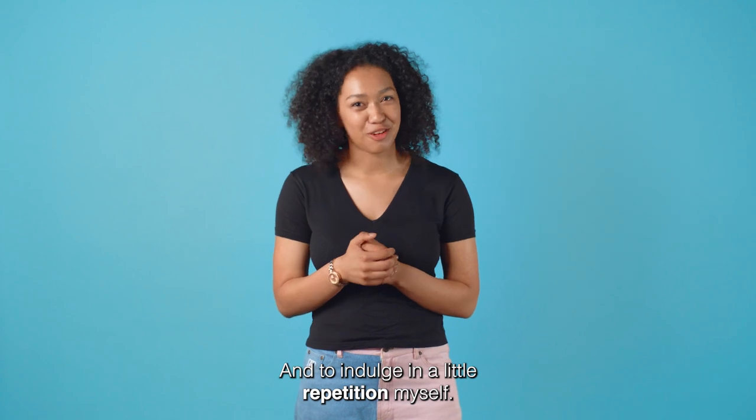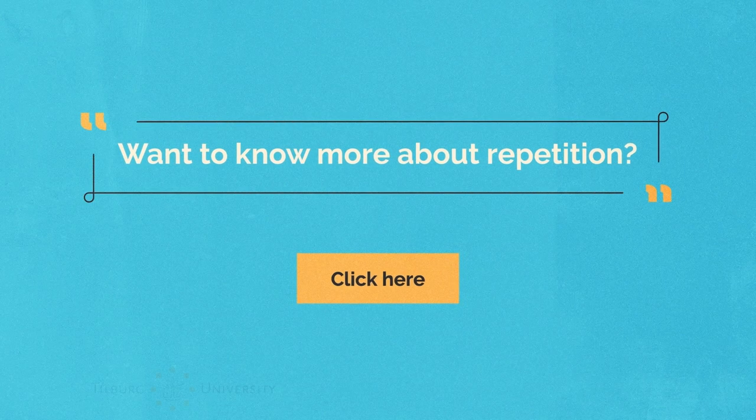And to indulge in a little repetition myself — want to know more about repetition? Click here.